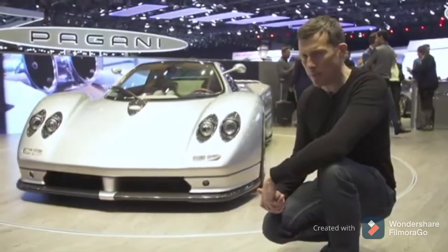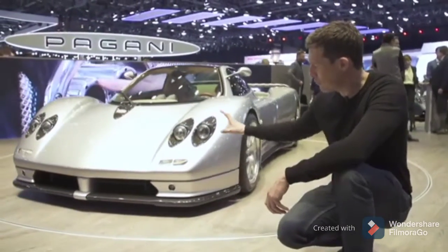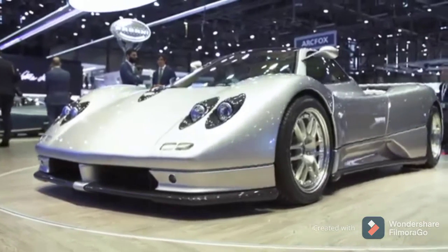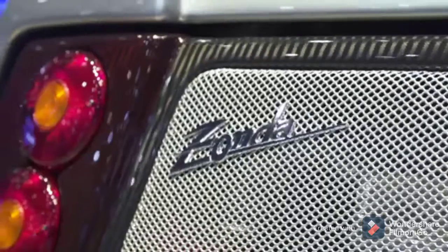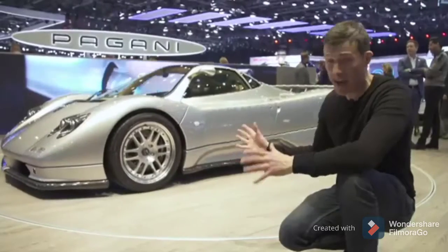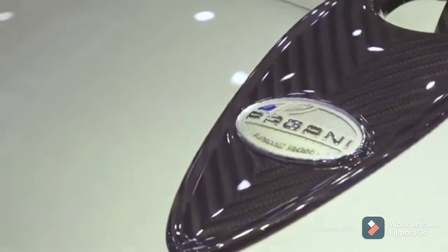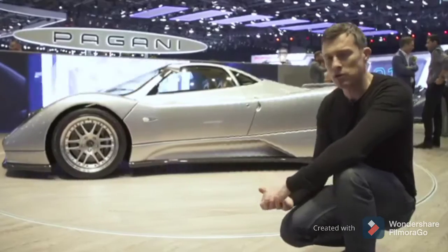No, I haven't stepped back in time. This is a brand-new Pagani Zonda, built especially for this motor show. It celebrates 20 years of the Zonda and has the same engine as the original: a 6-litre Mercedes V12 with 450 horsepower. It still looks stunning today.